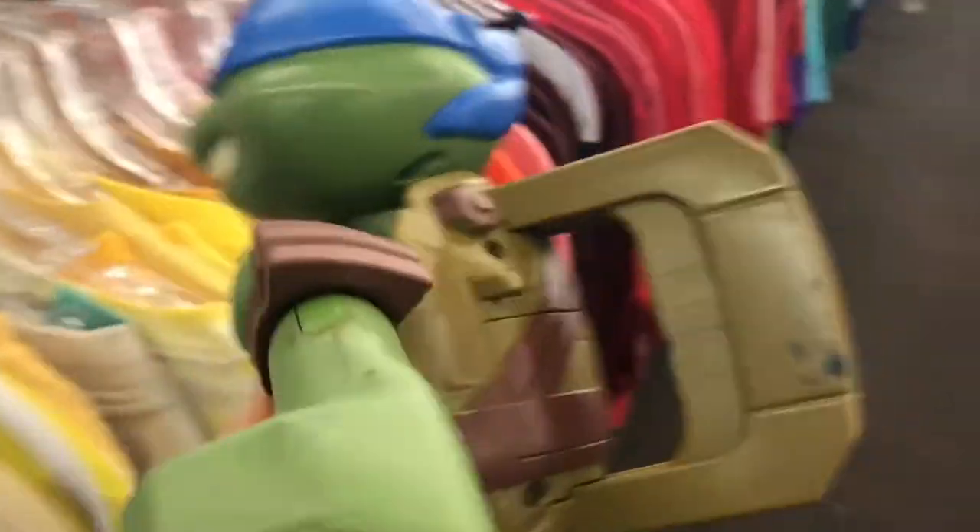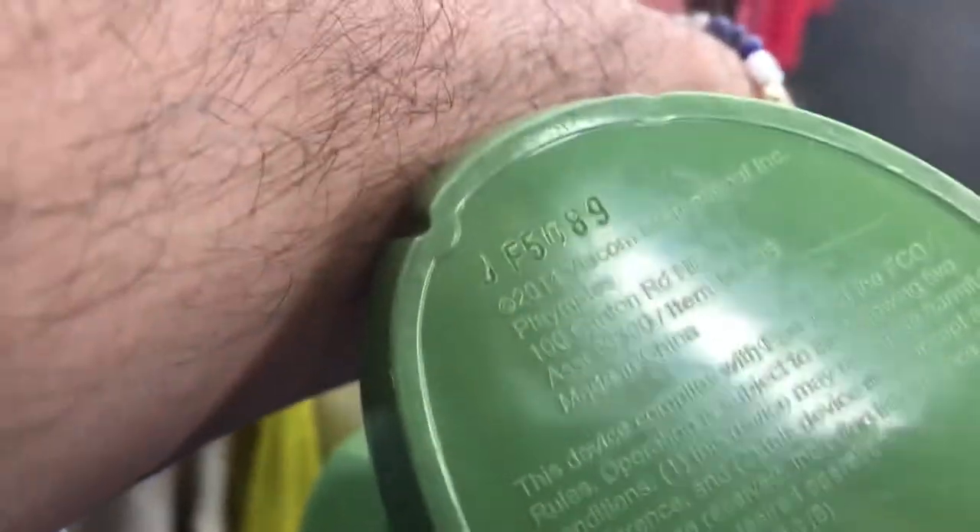I always like to check out toys first to see if there's anything new. Like this Leonardo TMNT - $5, 2014 Valcom. I'll do the research later. Iron Man - seen it, seen it, seen it.